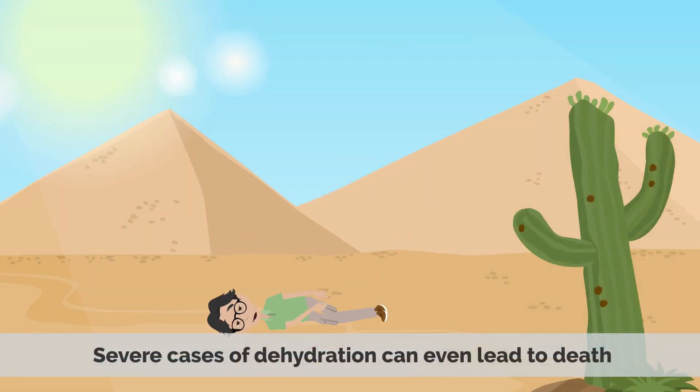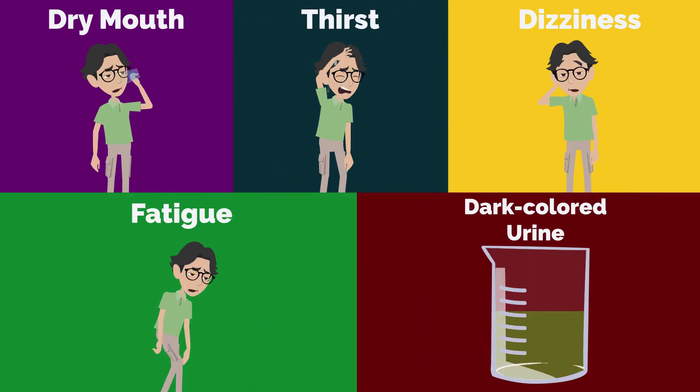Several cases of dehydration can even lead to death. Symptoms of dehydration include a dry mouth, thirst, dizziness, fatigue, and dark-colored urine.